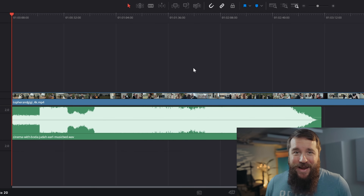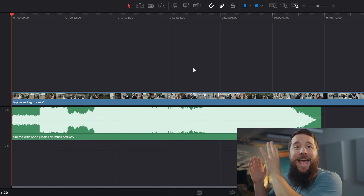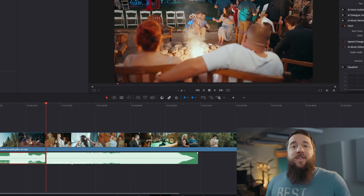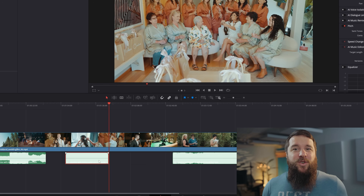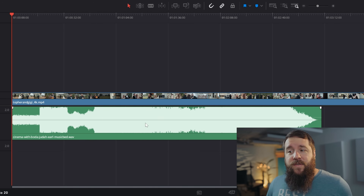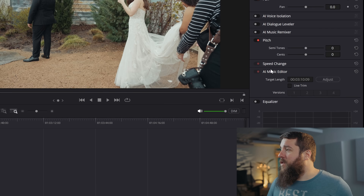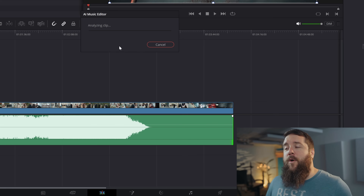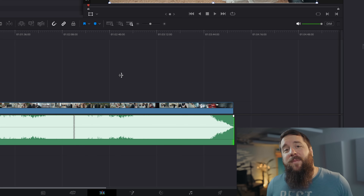Up next, we have a feature that I've been desperately waiting for Blackmagic to copy from Adobe — and this is the AI Music Editor. Instead of going through the hassle of adjusting the length of a song by duplicating the track and mixing different parts together, you can now just let AI and this music remix tool do it for you. All you have to do is select your song, go over to the inspector and down to AI Music Editor, and choose the exact target length you want your song extended or shortened to. Or you can check the live trim box, go to the audio, drag it out to the proper length, wait for DaVinci Resolve to analyze the clip for a few seconds, and just like that your song will be remixed to the proper length.